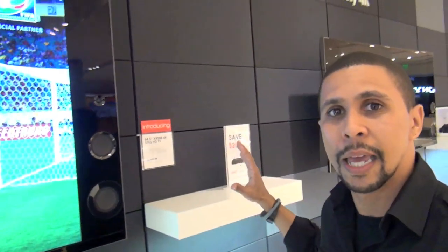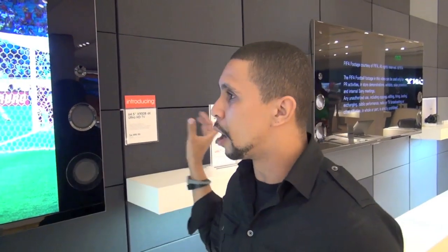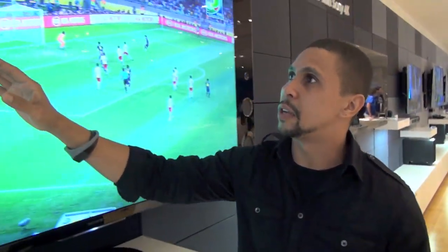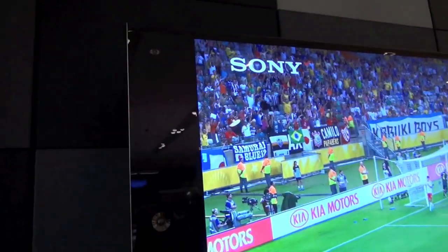Next we have our 65-inch, the X900B. It is essentially the 65-inch version of our 55-inch, again with the magnetic fluid speakers, and we have our innovative wedge design here to provide more speaker and sound quality in the back of the TV while keeping it nice. Also on our 65-inch, you can see up in the top here, we have cameras incorporated for social networking — instant Twitter feeds and Skyping while watching anything in 4K from the comfort of your own couch.